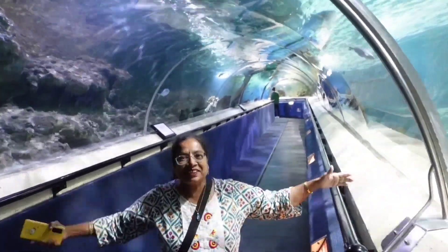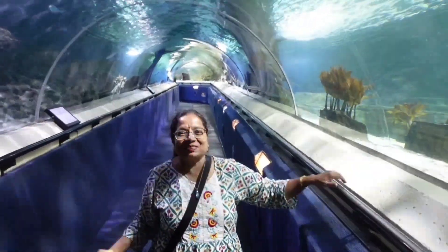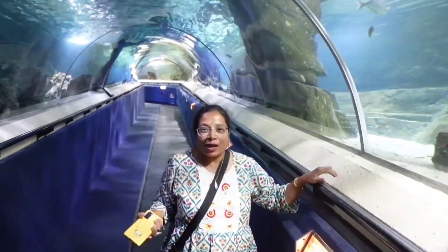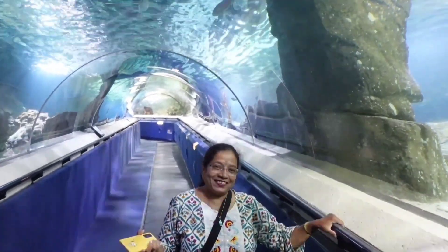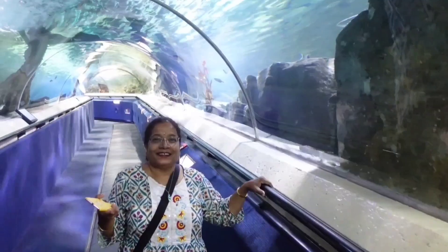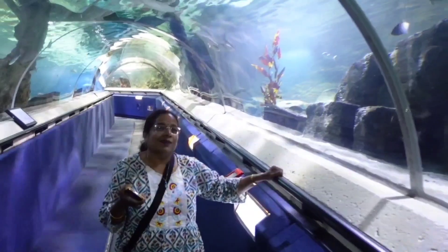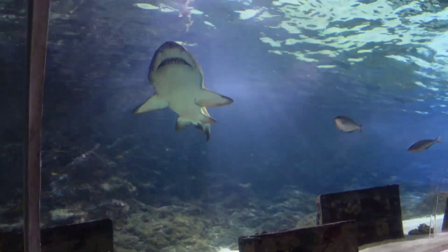Fish and fish and fish everywhere! This is Suvarna Keshav welcoming you all to Suvarna's Travel World. We are at the Kelly Tarlton's Aquarium and Sea World in Auckland, New Zealand. Lots of fish, turtles, stingrays, prawns, squids, shrimps, crabs, marine life and whatnot. Join me — let's explore them all!